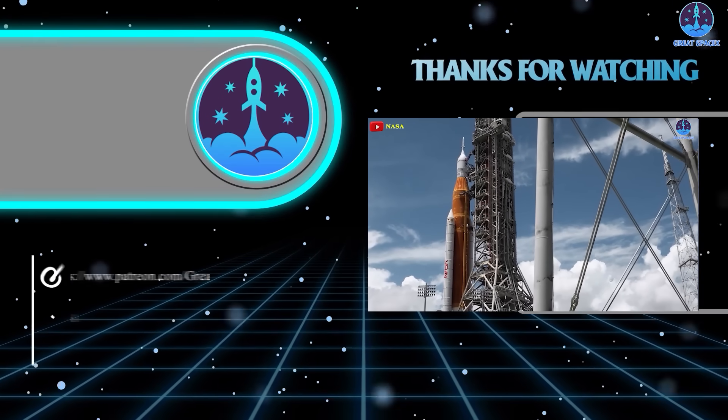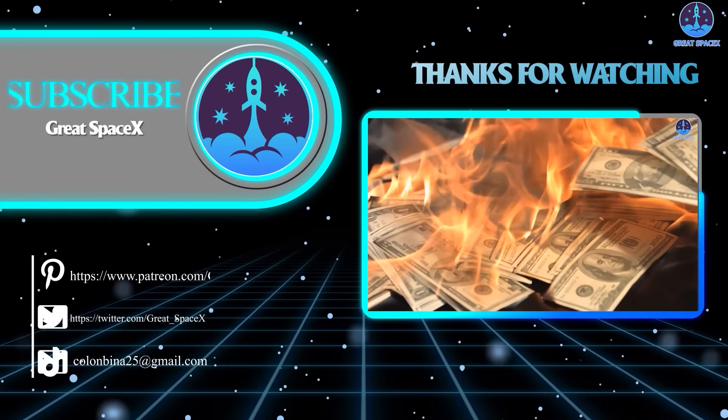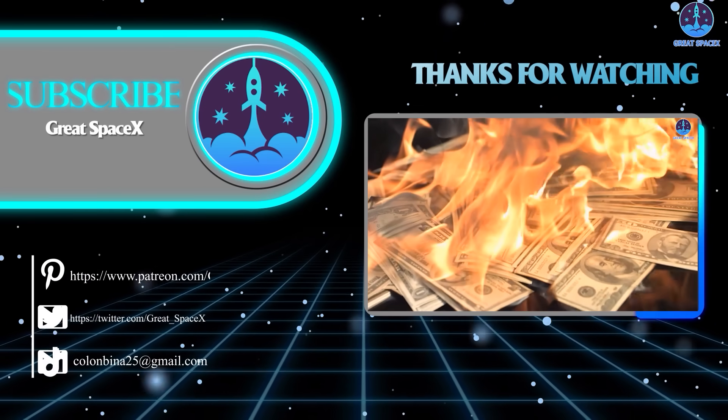Well folks, that's about it for today's episode. Thank you so much for tuning in, and as always, this is Kevin from GreatSpaceX — until next time, keep looking up.